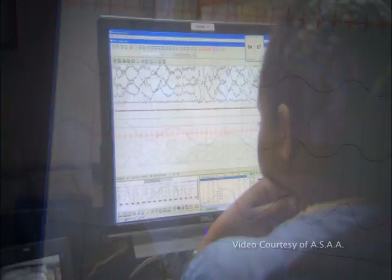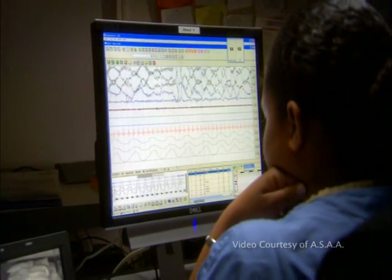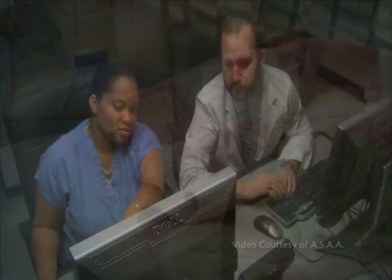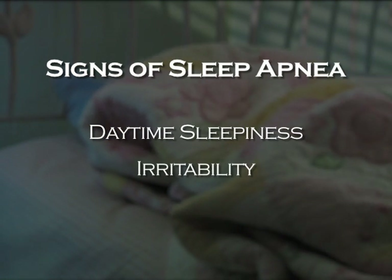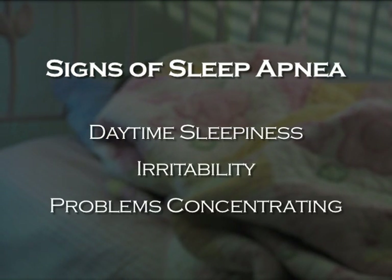Dr. Colon advises patients to contact their child's pediatrician if they hear their children excessively snoring or hear pauses in their breathing patterns at night. Daytime sleepiness, irritability, and problems concentrating can also be signs of obstructive sleep apnea.